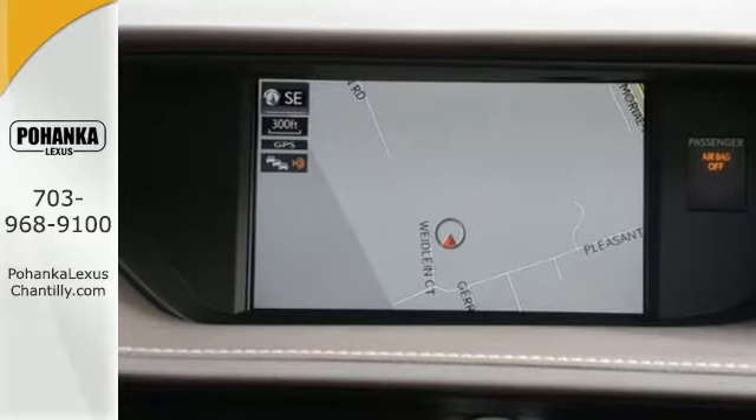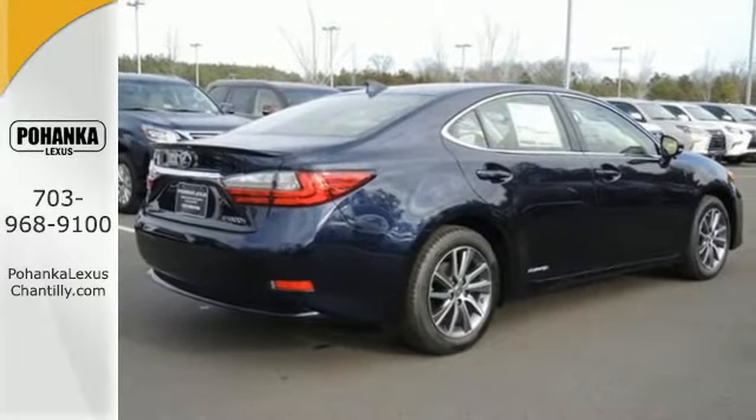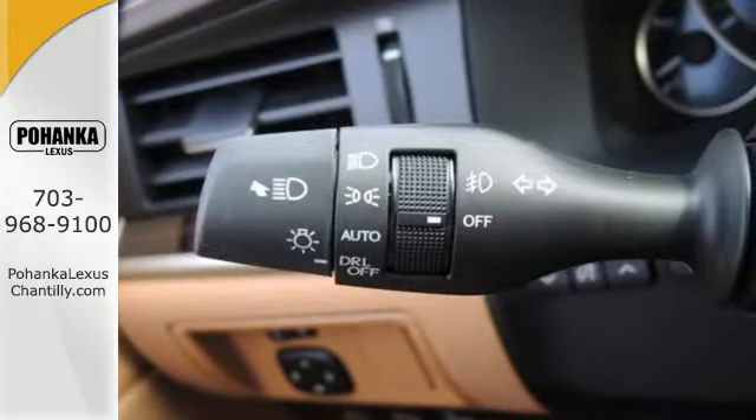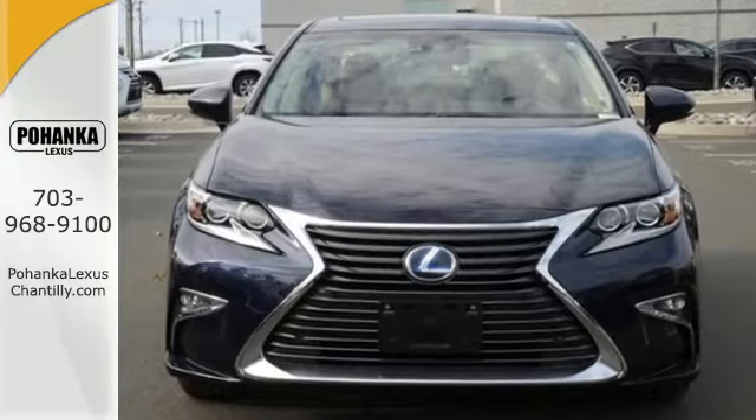high-speed dynamic radar cruise control, and Siri Eyes Free. And you get all this with an MPG rating that will impress you. Get behind the wheel of this gorgeous ES300H and start turning heads today.